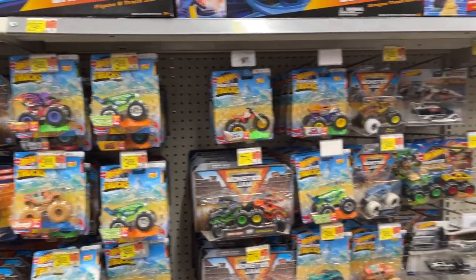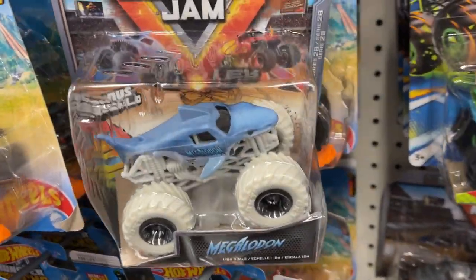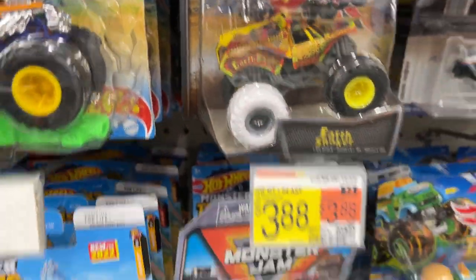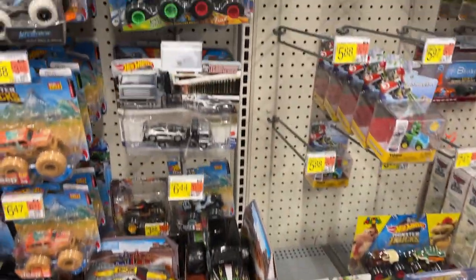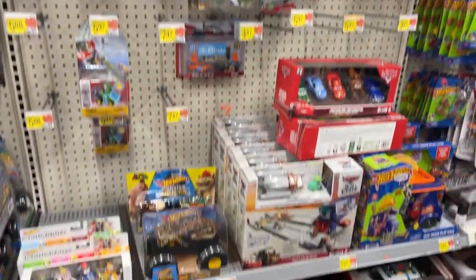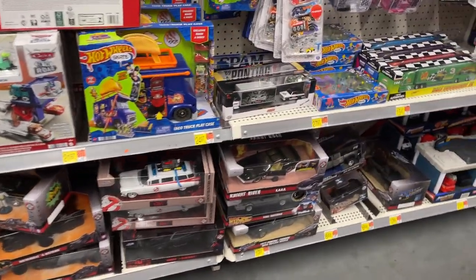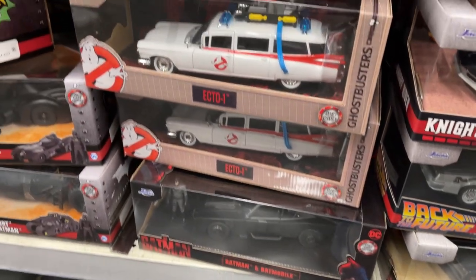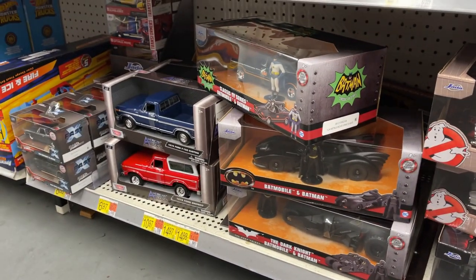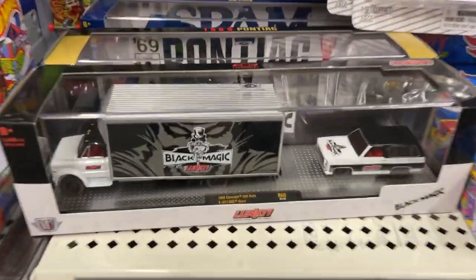Look at this guy — Bone Shaker! Got a little shark going on there. Earthquaker — there's a big shark. All kinds of cars this morning. Look at all the die-casts through here — got the different movie cars. Little Knight Rider action, Batman, Ghostbusters — all kinds of rides this morning. Fast and the Furious. Look at this little black magic.